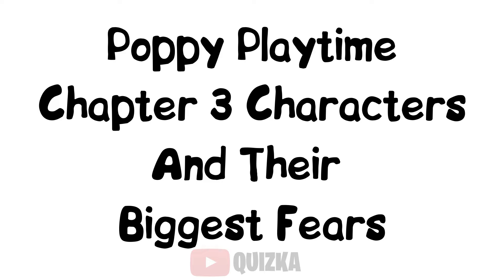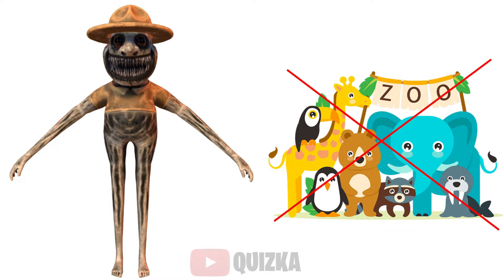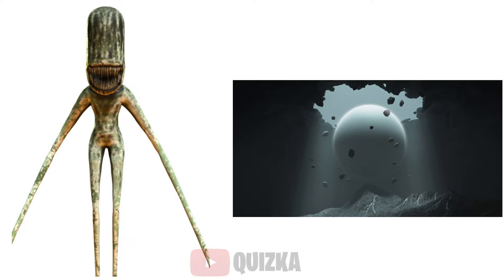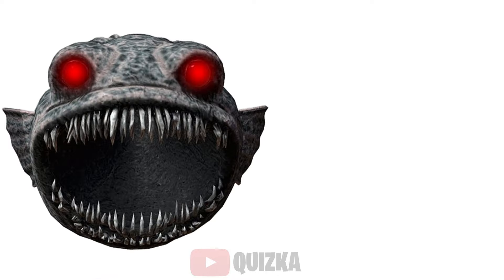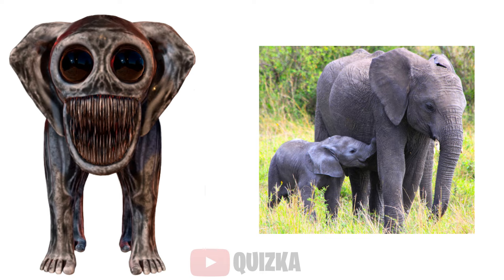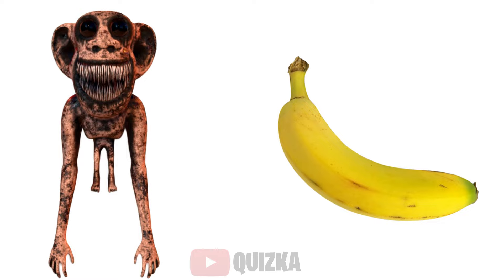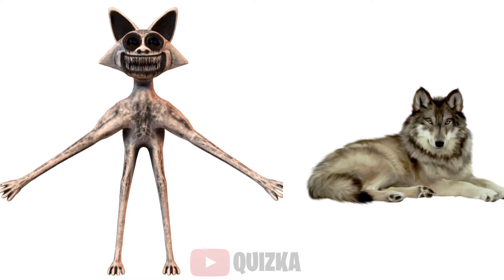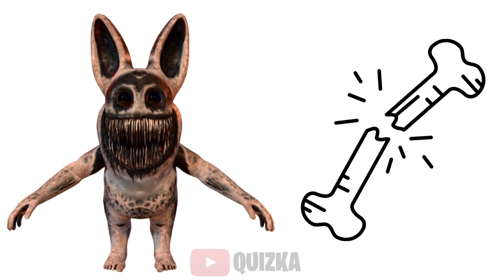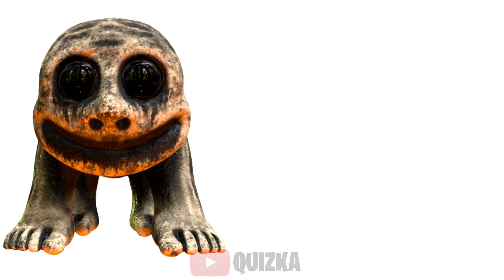Poppy Playtime Chapter 3 characters and their biggest fears: Smile Cat — Water; Zookeeper — Zoo Closing; Watermelon — Destruction of the Cave; Giant Fish — Drought; Monster Elephant — Missing Mom; Monster Bear — Winter; Monster Monkey — Spoiled Banana; Monster Fox — Wolf; Monster Rabbit — Eek a Leg; Green Frog — Getting Caught; Cow — Bulb.